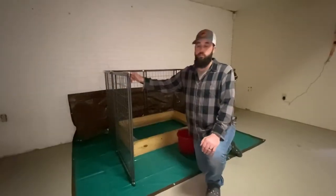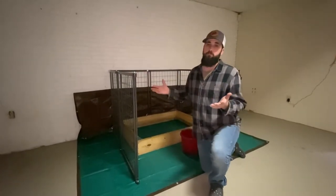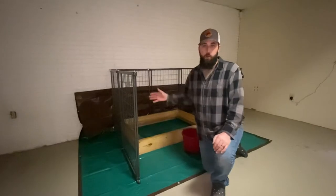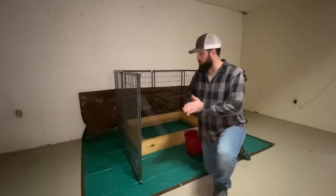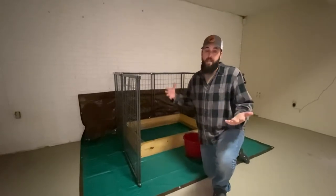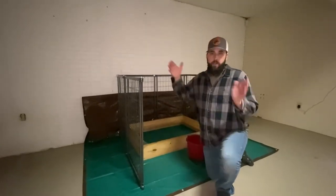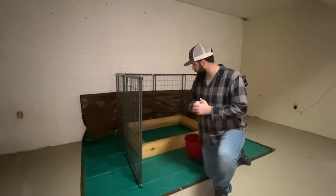We are setting up the whelping station. We have the Retriever Collapsible Kennel. You can find these at Tractor Supply. What's really nice about this kennel is that it collapses, so you can put it away after the entire whelping process and the puppy process is done. That makes it very nice since we have this set up, and we're blessed enough to have the space in our basement to do this all inside our home.